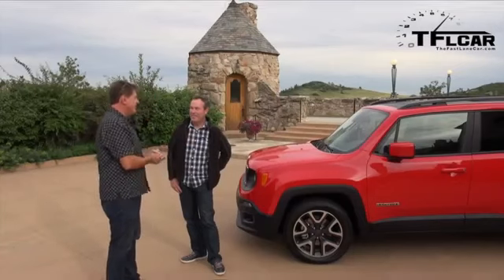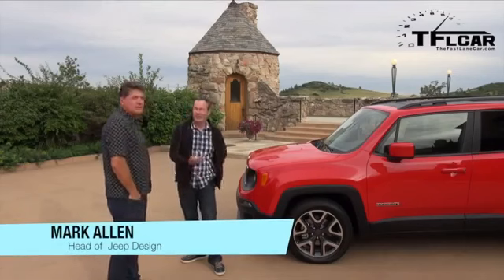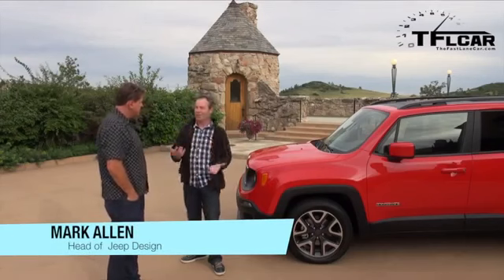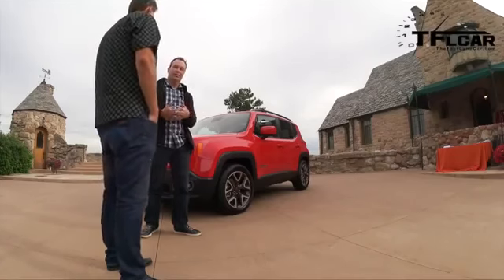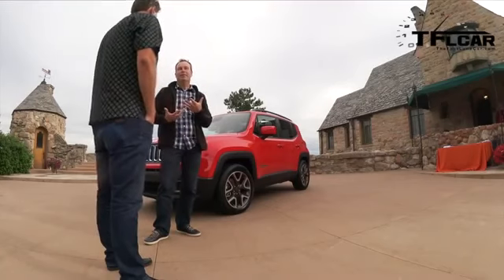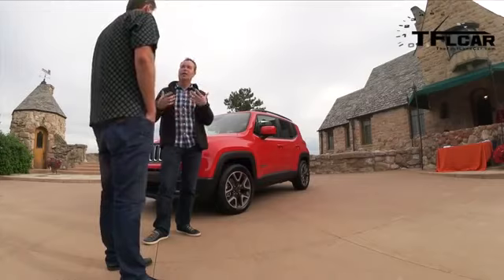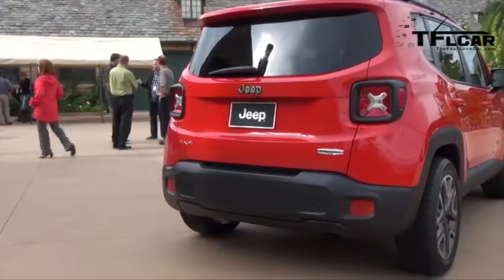Tell me about this new Jeep — the design inspiration for the Renegade honestly was all the good things, all the fun side of Jeep that comes from the Wrangler. The Wrangler for us is still our icon, it's the center of our universe, and we wanted to impart this vehicle with just as much of the Wrangler as we could in a small, easy-to-deal-with package.